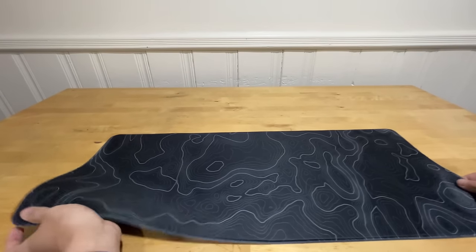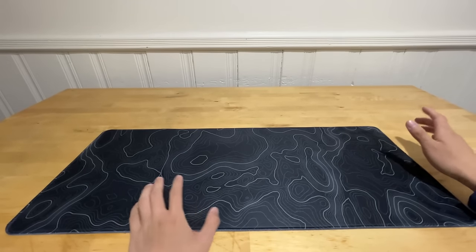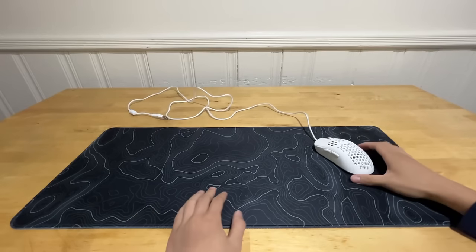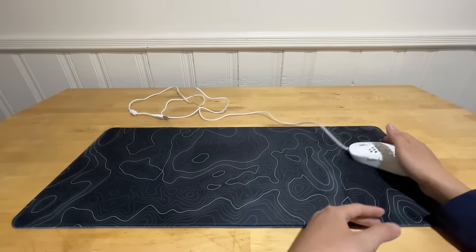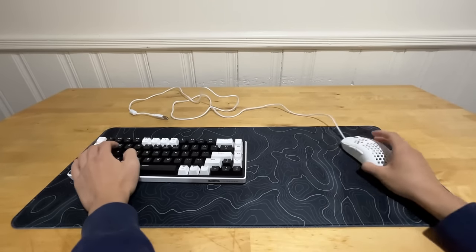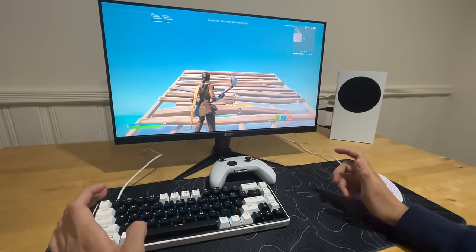Last up is the mouse pad — just a regular Amazon mouse pad but with a cool design. The glide with this mouse pad and mouse is pretty decent. It's pretty big, so you can fit both the keyboard and mouse with enough mouse space.